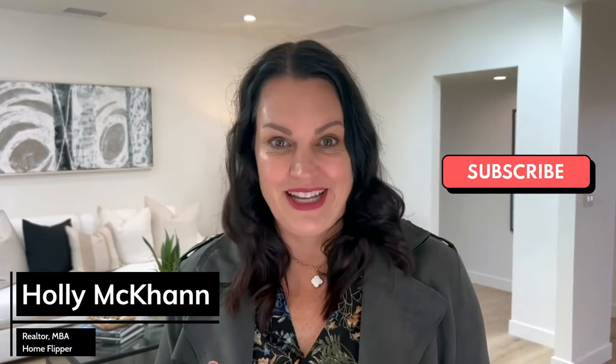Are you curious to see a 1964 home be transformed into a luxury home that feels brand new? I'm Holly McCann, a realtor, and I'm going to share my secrets with you of how I did it in this home. Let's go take a look. Be sure to subscribe so that you don't miss any of my great new videos.